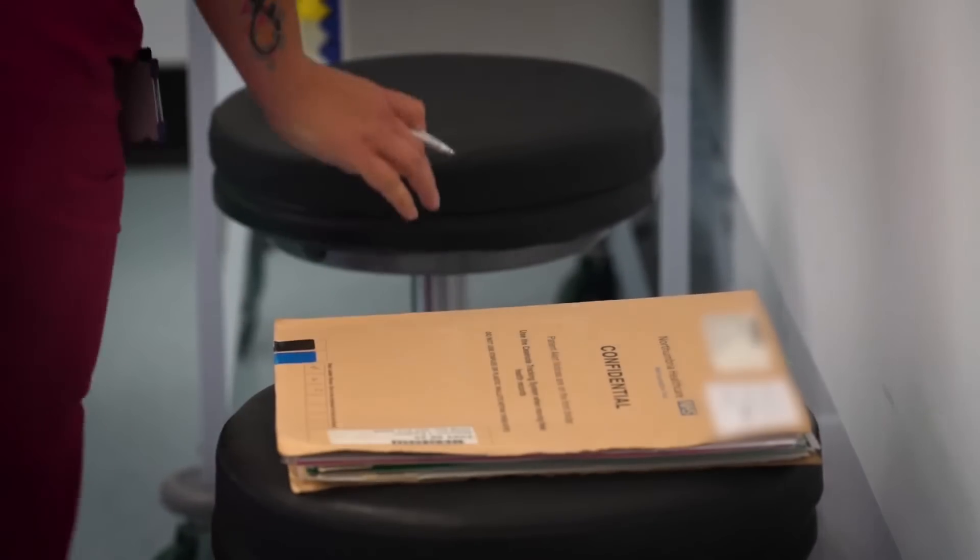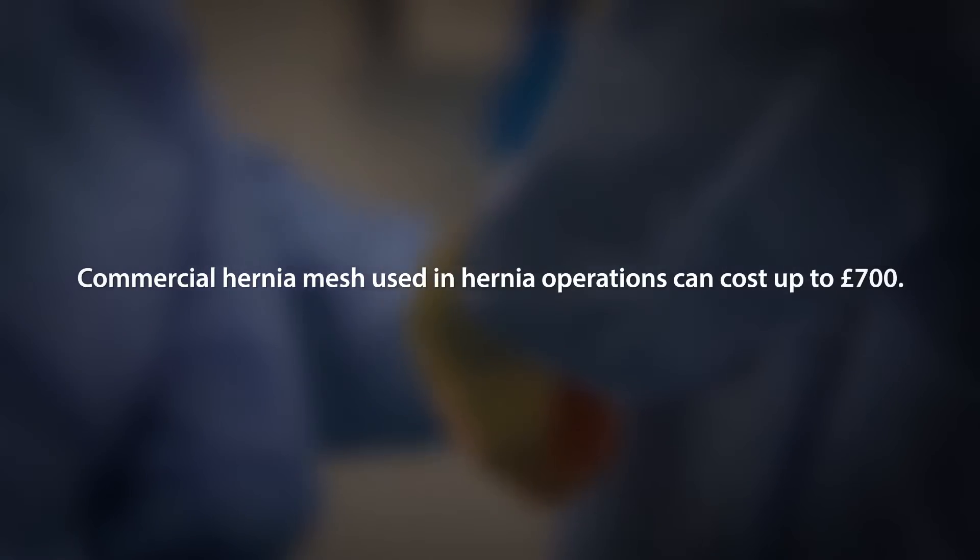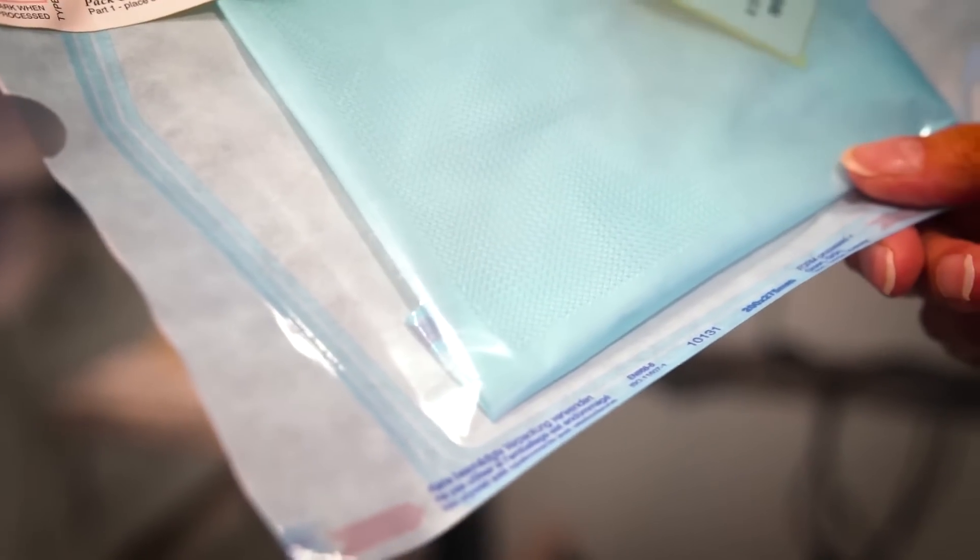What I think is important is that not all mesh operations are the same. It's completely different to the mesh that's getting a lot of publicity. If we can reduce the cost of mesh in the NHS then that would be a massive saving — we use upwards of a hundred thousand meshes every year in the NHS.